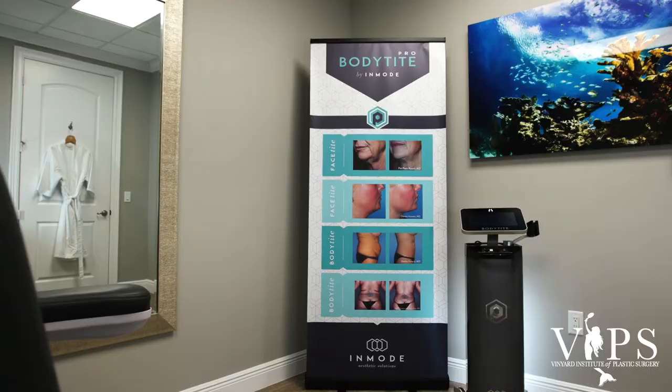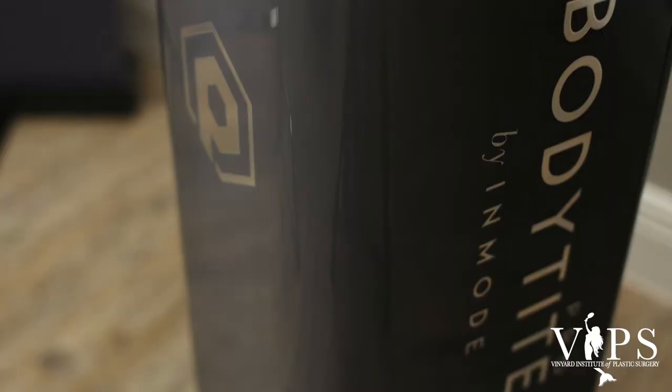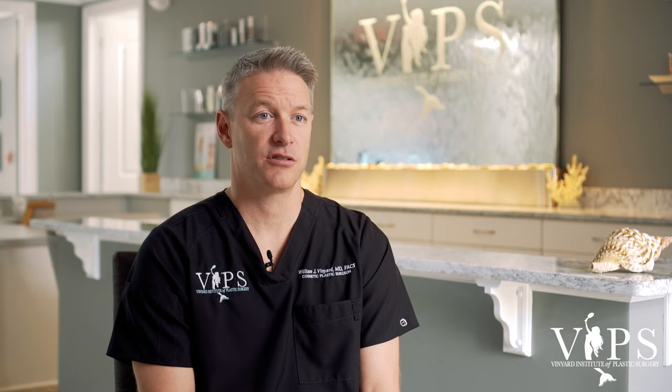BodyTite is performed in all of those exact same areas too. The difference between BodyTite and liposuction is that after the liposuction is performed and the contouring is done, you're going to get heating of the tissue through the BodyTite procedure and that's going to cause skin tightening — tightening that you wouldn't see in traditional liposuction alone.